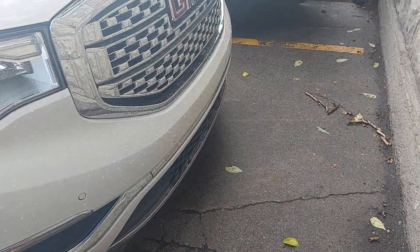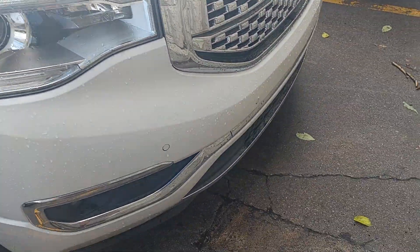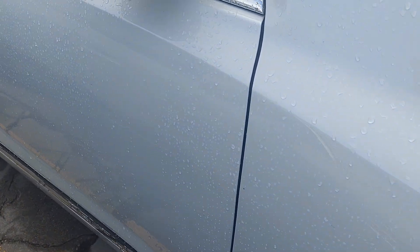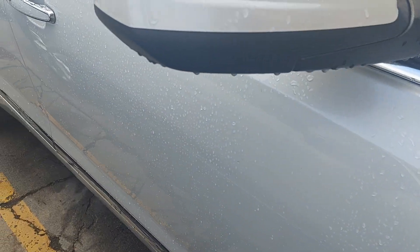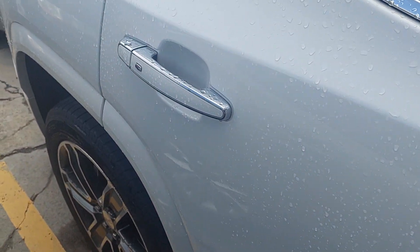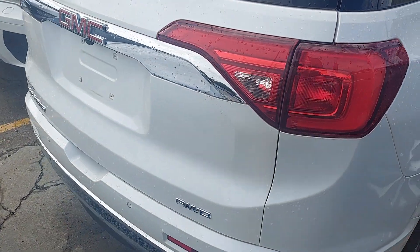First things first — the front bumper. I'm not really seeing any rock chipping, which you'd expect on at least a 2019, so far it looks really really good. Tires still have loads of life left in them. I thought I saw a scratch but it's coming off — not a scratch. That's coming off too.